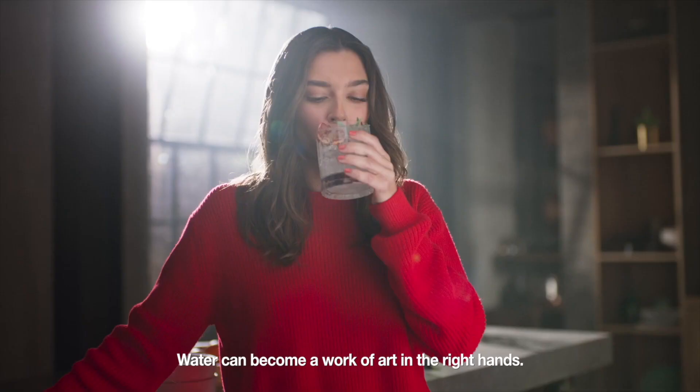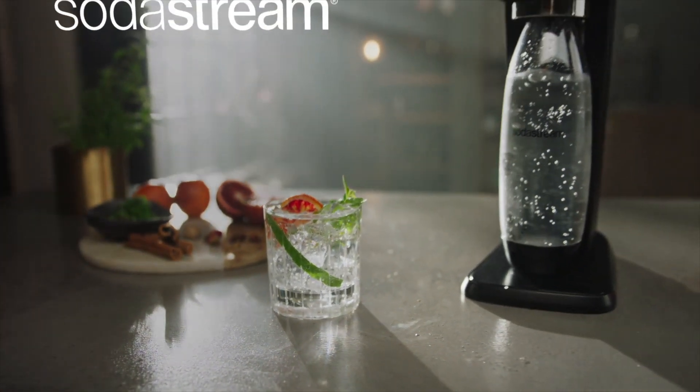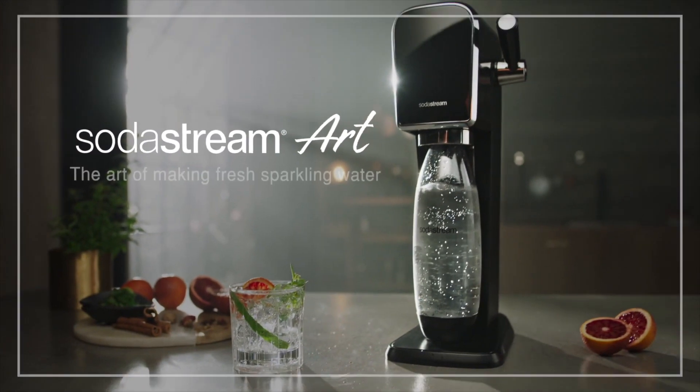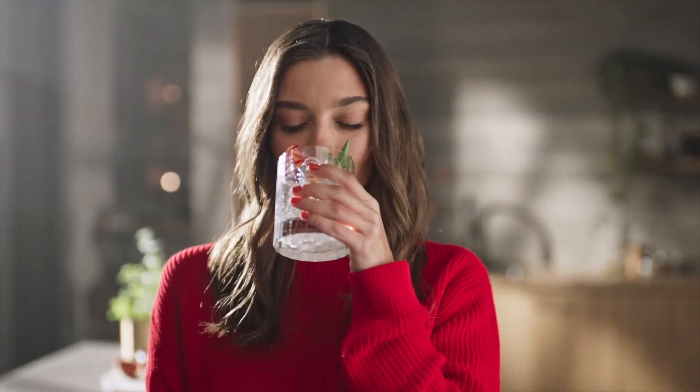Embrace the variety of flavors available and experiment with adding natural fruits, herbs, or even a hint of flavor to your sparkling water. The reusable carbonating bottle ensures that you can enjoy your creations time and time again.